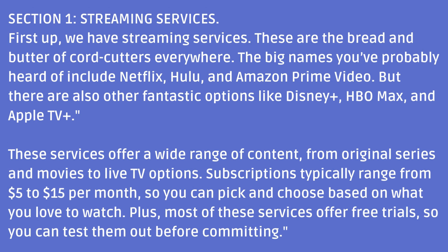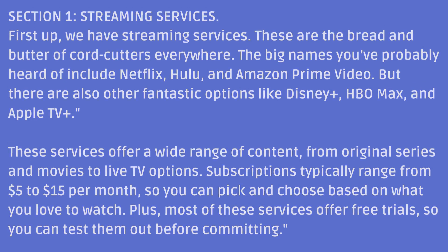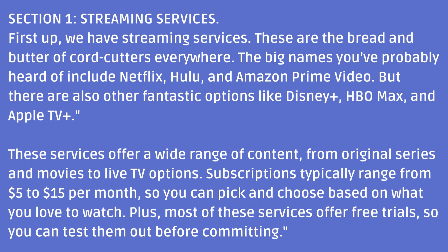Section 1: Streaming Services. First up, we have streaming services. These are the bread and butter of cord cutters everywhere. The big names you've probably heard of include Netflix, Hulu, and Amazon Prime Video. But there are also other fantastic options like Disney+, HBO Max, and Apple TV+. These services offer a wide range of content, from original series and movies to live TV options.